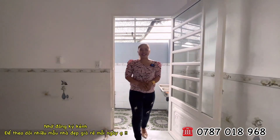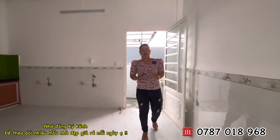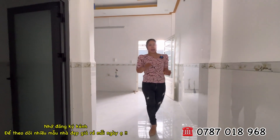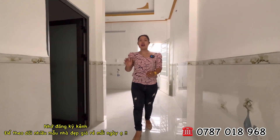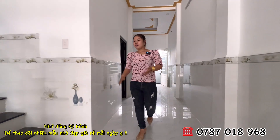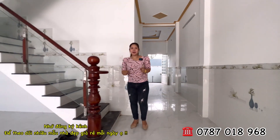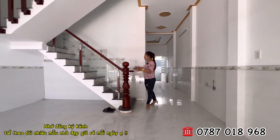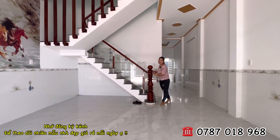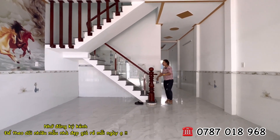Giá tổng của ngôi nhà chỉ có 2 tỷ 2, Hương báo giá tổng trên video để cô chú anh chị không phải lo lắng. Đây là mức giá còn thương lượng nhẹ. Không gian cầu thang đi lên tầng trên rộng rãi thông thoáng, tay cầm bằng gỗ cam xe, mặt bậc thang là đá hoa cương.